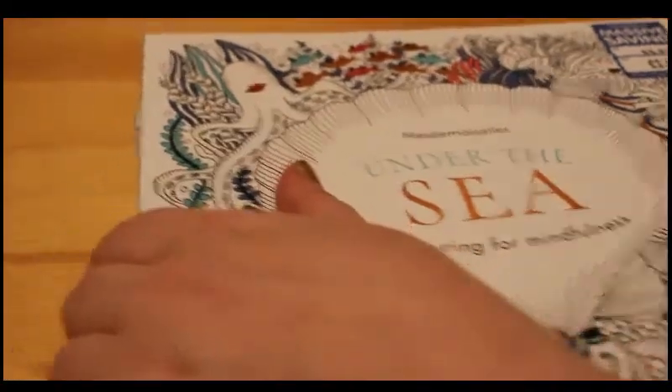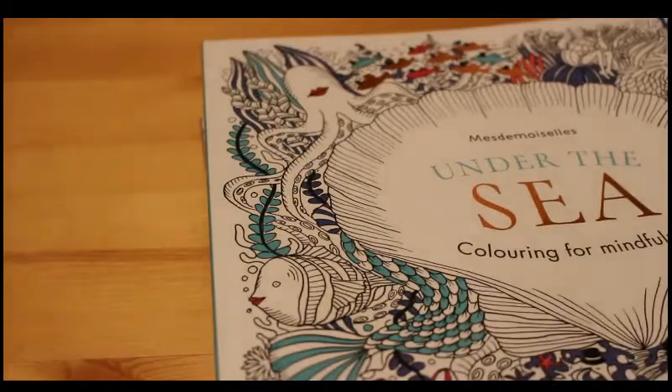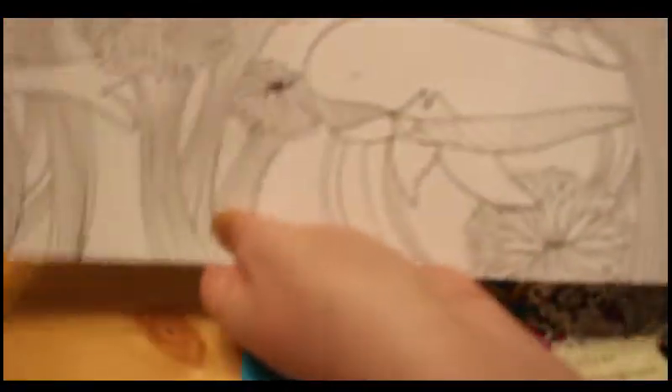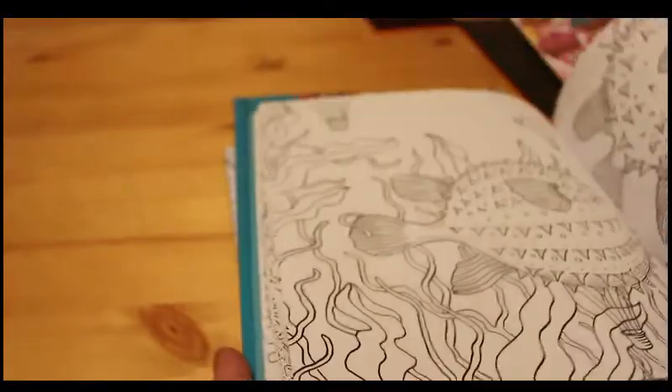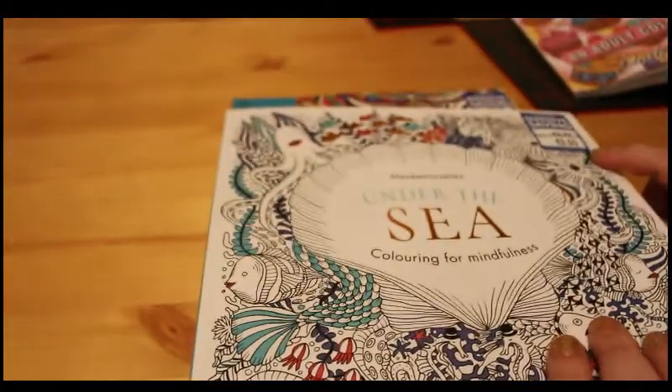So here are some books I got this week. This one is Under the Sea — Meuse de Moir, Colouring for Mindfulness. It's published by Hamelin, it's got lovely French flaps which you can colour. There are some really nice pictures to colour in here and they've all got titles. And this was really, really super cheap.